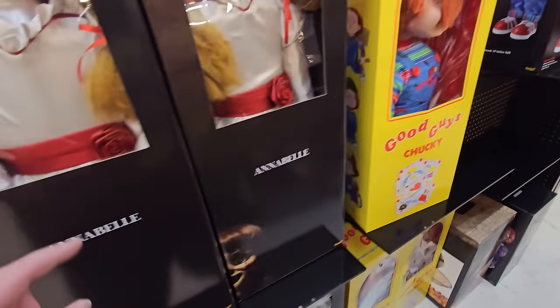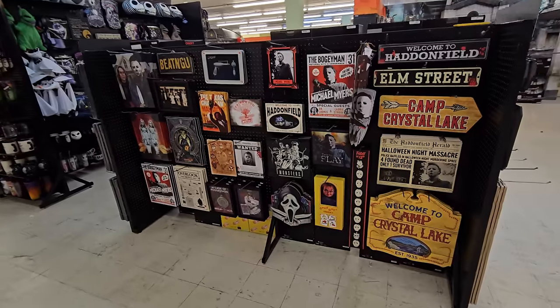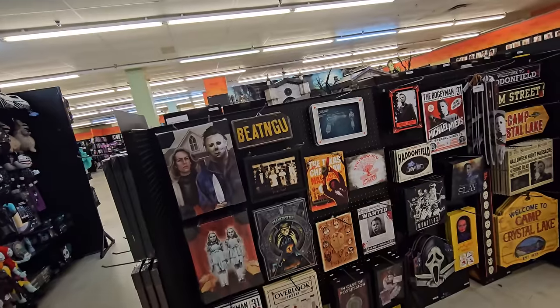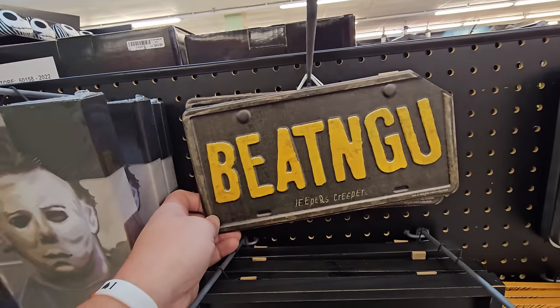They have three Chucky Good guys, four Annabelles, four sitting Sam dolls, all these awesome pictures. Oh my gosh, they even have the Jeepers Creepers license plate. That is awesome.